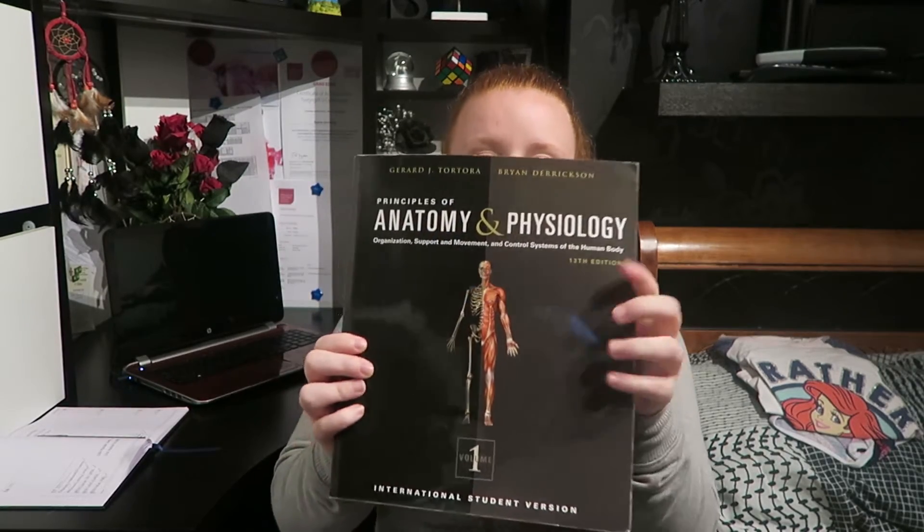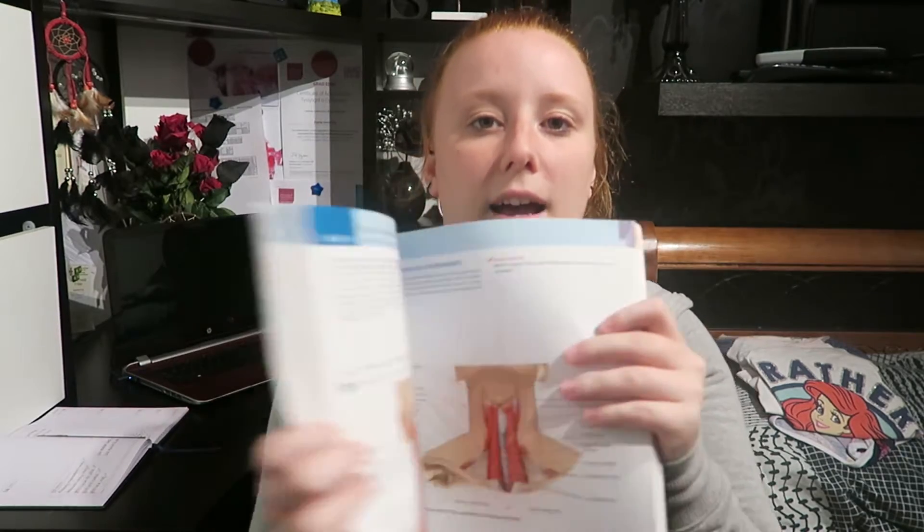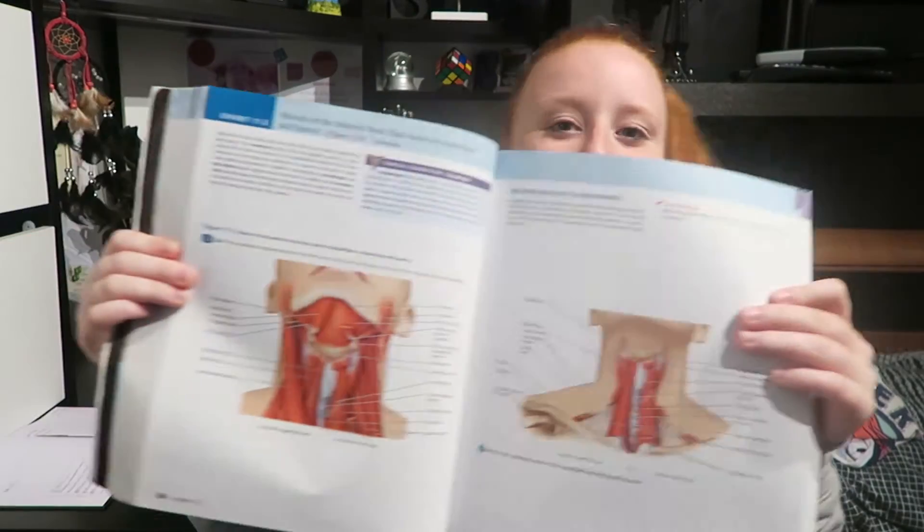For this, the book I find most helpful is Tortora Principles of Anatomy and Physiology. It comes in two volumes and you have a little atlas as well. It is really big. It has a lot of pictures and diagrams but there is quite a bit of text as well. I find it really useful for the pictures. There can be quite a lot of text but I found it really helpful for the weekly tests we have for this class.